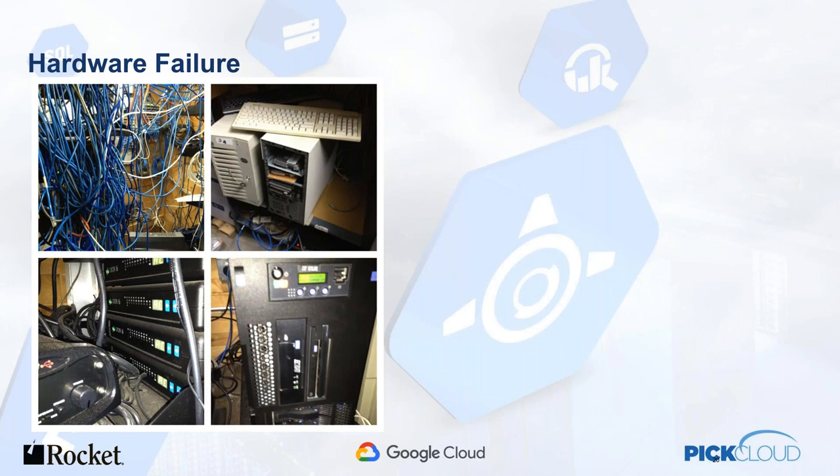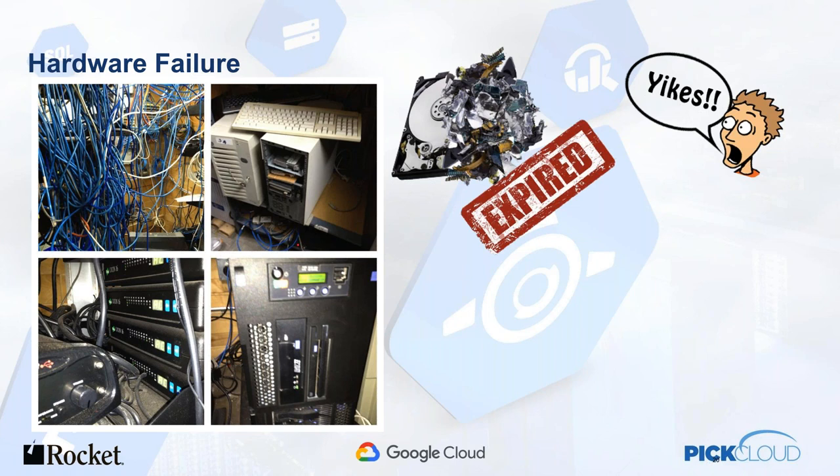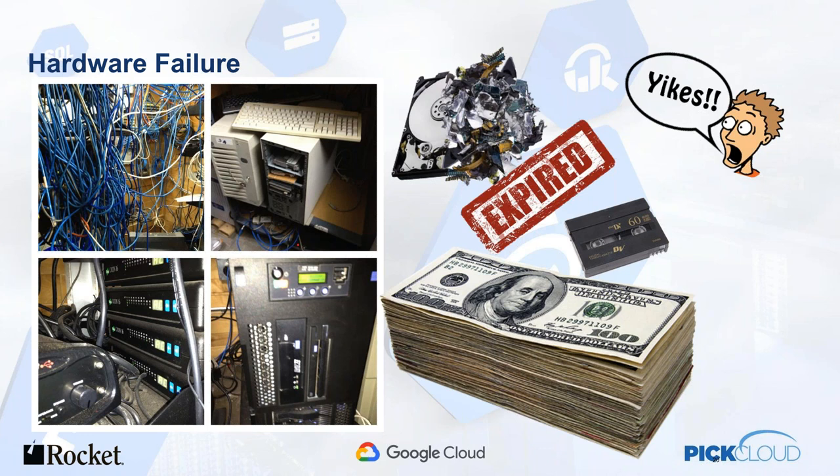Here's a fairly recent one: bad hardware. They had a disk drive outage, and they had let their maintenance expire on their D3. They only had one backup tape, and we had to read that tape and restore their data onto a server. It took almost two and a half days and cost them $10,000 a day, just because they weren't prepared for their disaster.